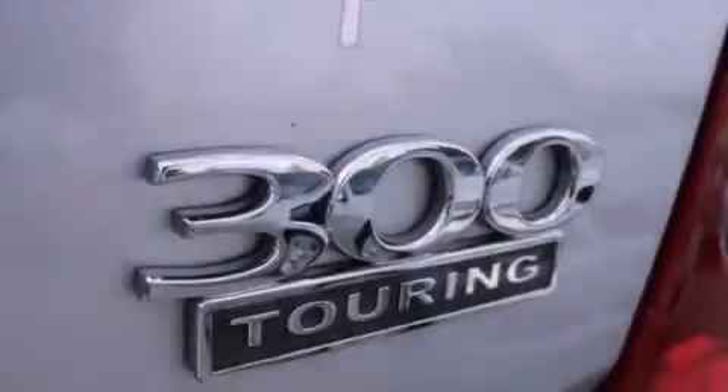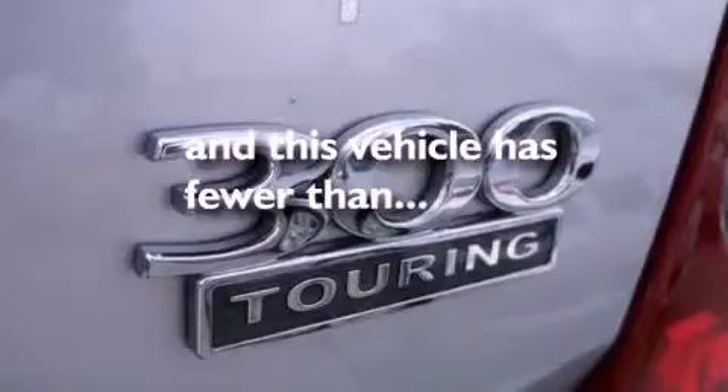Front airbags, air conditioning with automatic climate control, and this vehicle has fewer than 41,000 miles on the odometer.